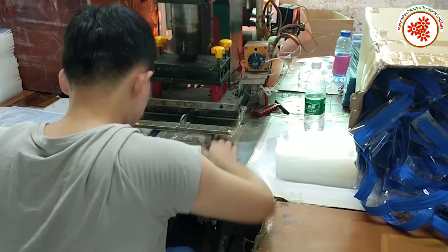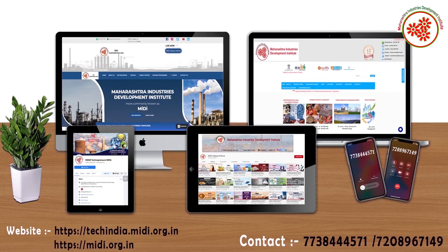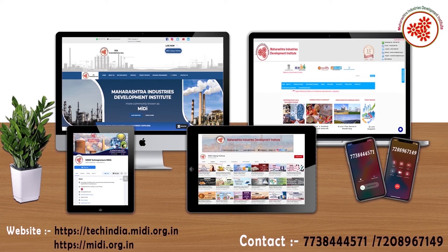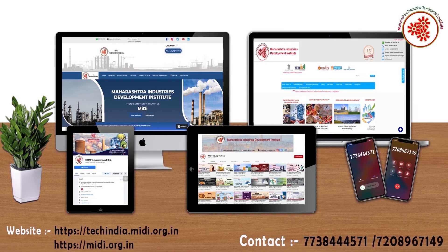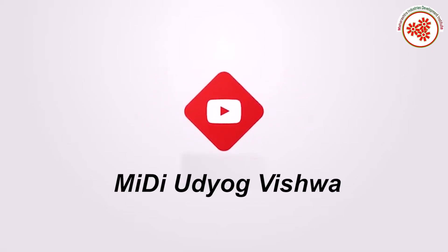So in this way, today we took information about plastic pouch manufacturing business. If you need any kind of expert advice to start this business, you can visit both our websites shown on the screen and also contact us on the given contact number. For similar new business ideas, subscribe to our YouTube channel Midi Udyog Vishwa and click on the notification bell.